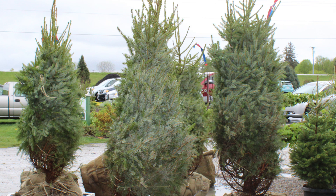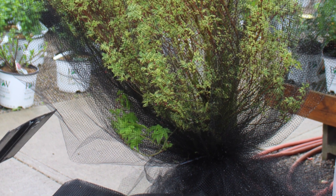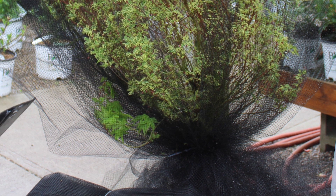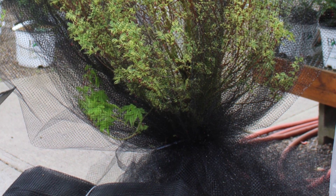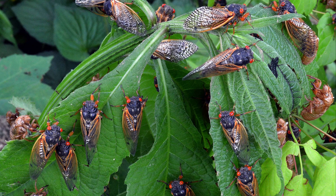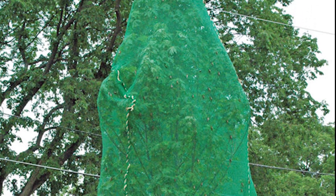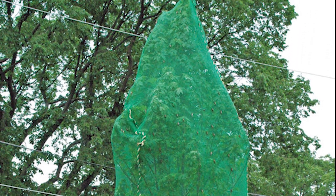You will want to secure the netting around the tree base. This netting prevents cicadas from climbing up the trunk of the trees or flying into the tree to lay eggs. The netting allows sunlight and water to pass through. Do not wait for the cicadas to emerge — put the netting on your trees starting at the end of April, and they should be left on through June.